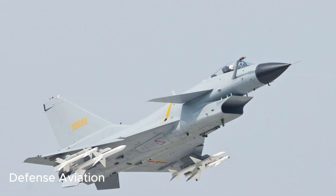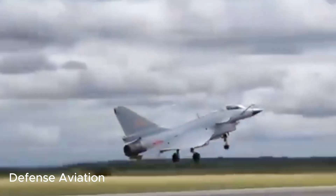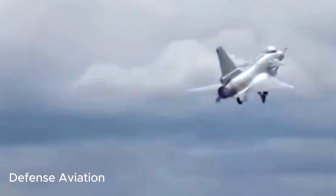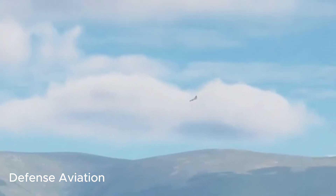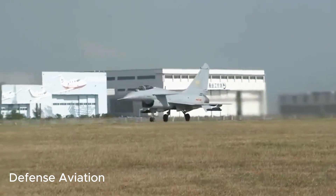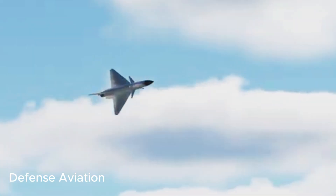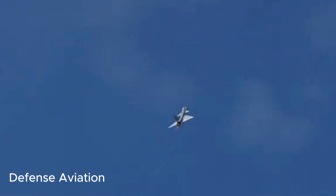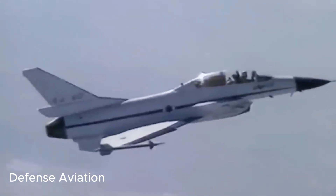However, unlike the Mirage, the J-10 features two canards right behind the cockpit, providing greater maneuverability. It also features fly-by-wire controls. The aircraft is fitted with a forward-looking infrared and laser target designator pod, developed to support laser and satellite navigation-guided weapons. It employs an indigenously designed Pulse Doppler fire control radar capable of tracking ten targets simultaneously and attacking four of them, with an estimated maximum detection range of 100 km.